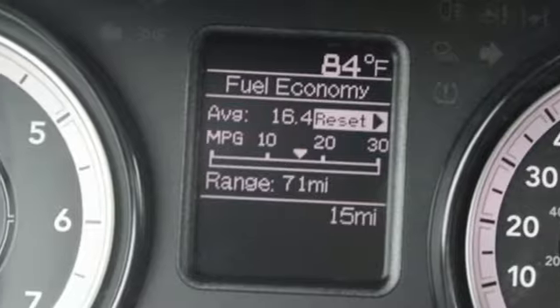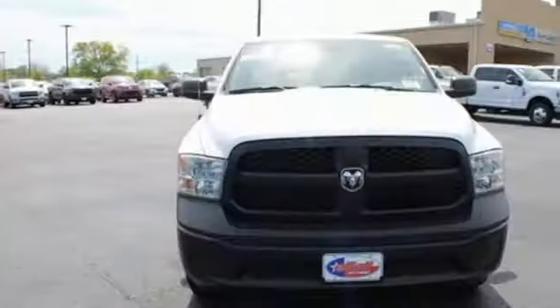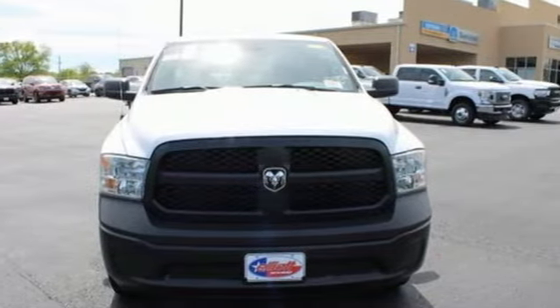And V6 engine. They say a journey of a thousand miles begins with one step. Well, in this case, it begins with a test drive. Start your next adventure today.